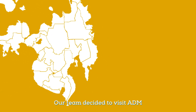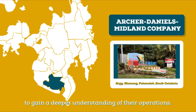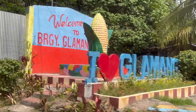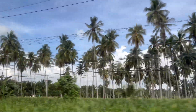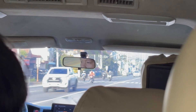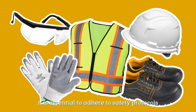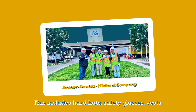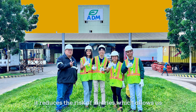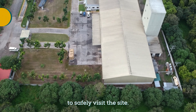Our team decided to visit ADM in Palomaloc, South Cotabato, to gain a deeper understanding of their operations, focusing on their wastewater treatment facility. As we arrived at ADM, it is essential to adhere to safety protocols by wearing the appropriate Personal Protective Equipment, or PPE. This includes hard hats, safety glasses, vests, gloves, and safety shoes. With the proper use of PPE, it reduces the risk of injuries, which allows us to safely visit the site.